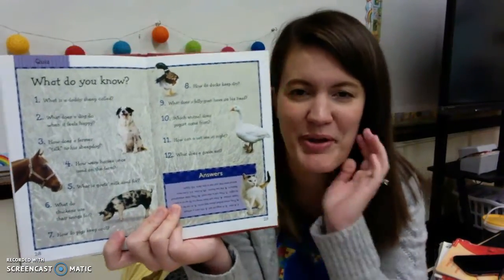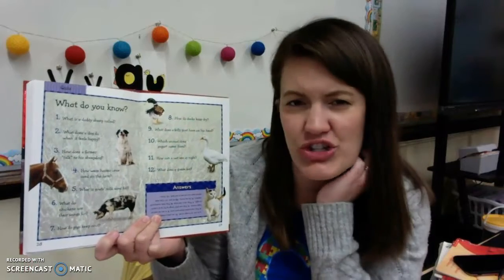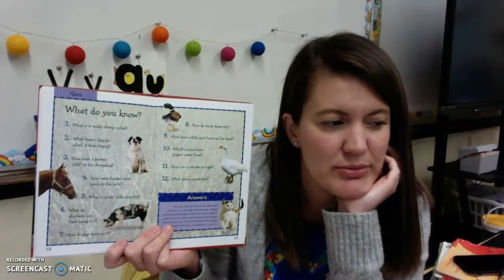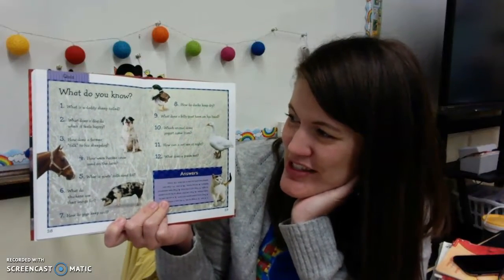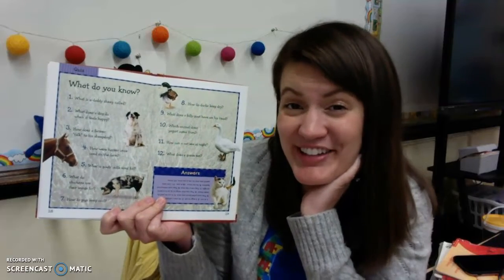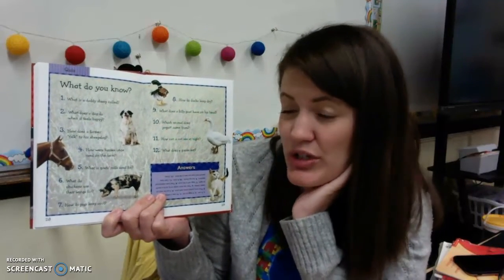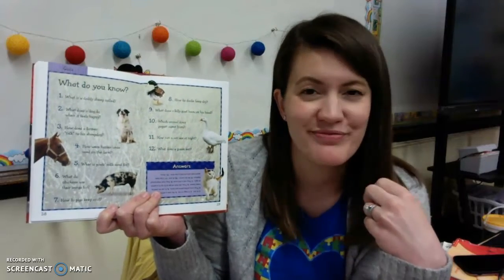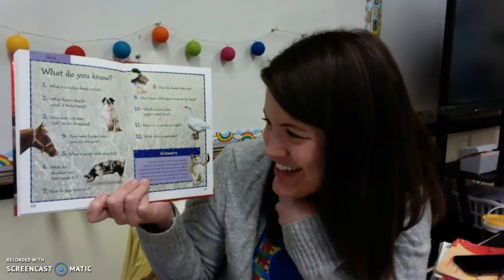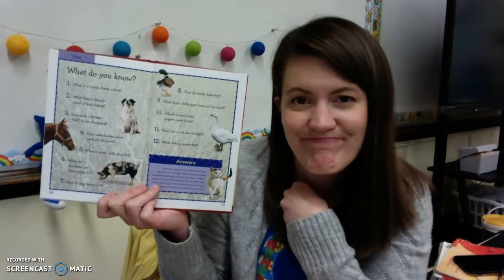A quiz! Oh my gosh, I love when books have a quiz at the end. Question number one: What is a daddy sheep called? If you said ram, you were right! What does a dog do when it feels happy? They wag their tail. How does a farmer talk to his sheep dog? With a whistle! What is goat's milk used for? Goat cheese — you gotta try it.